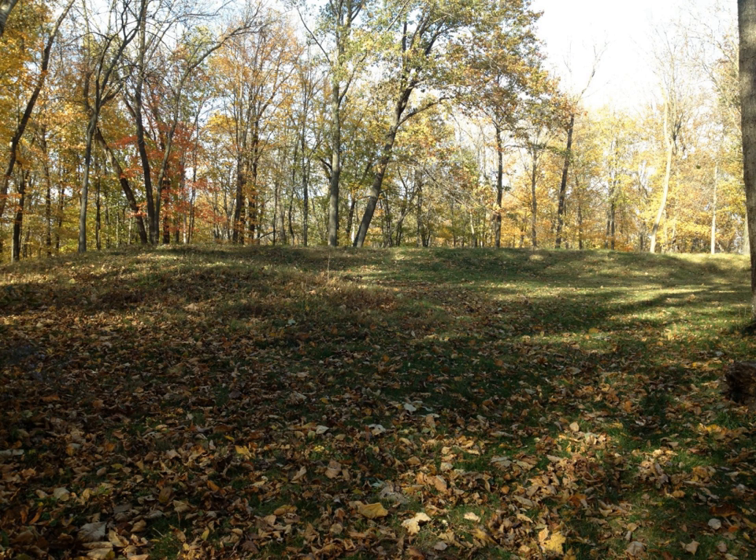Prehistoric earthworks by mound builder cultures are common in the Midwest. However, mounds in the shape of mammals, birds, or reptiles — known as effigies — were apparently constructed primarily by peoples in what is now southern Wisconsin, northeast Iowa, and small parts of Minnesota and Illinois. Exceptions include the Great Serpent Mound in southeastern Ohio, and Mound A at Poverty Point, Louisiana, built in the shape of a large soaring bird.